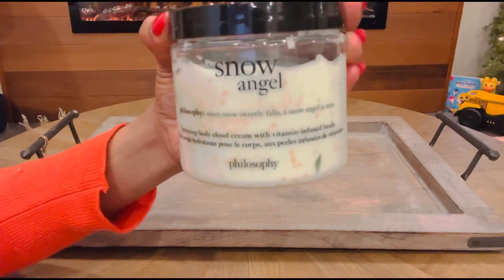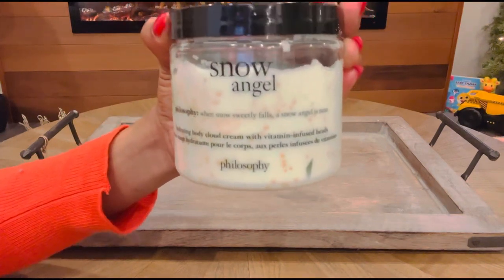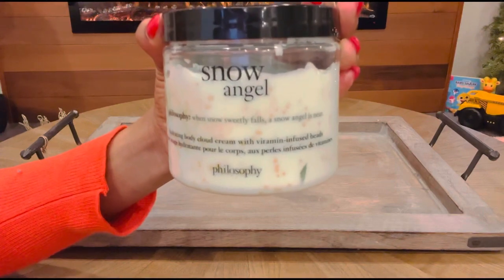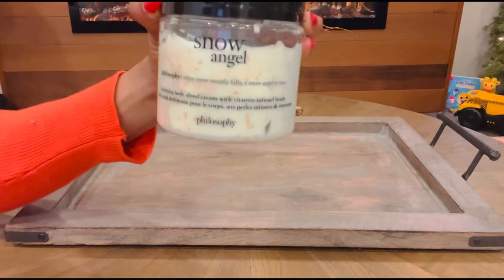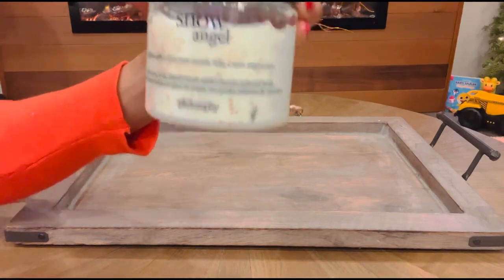It is so good. This scent literally smells like angels are just wrapping you up in a warm, cozy hug. I love it. So this is the first one that I am so excited to grab in the month of January.